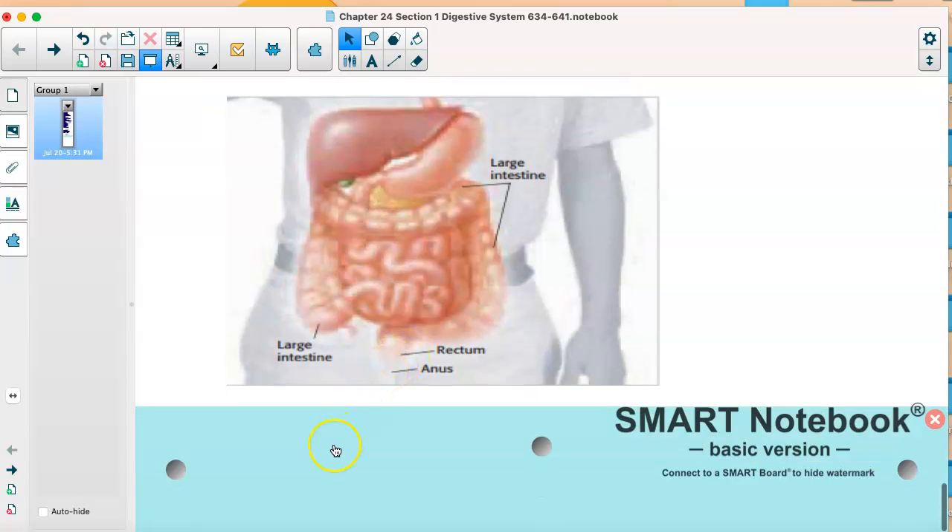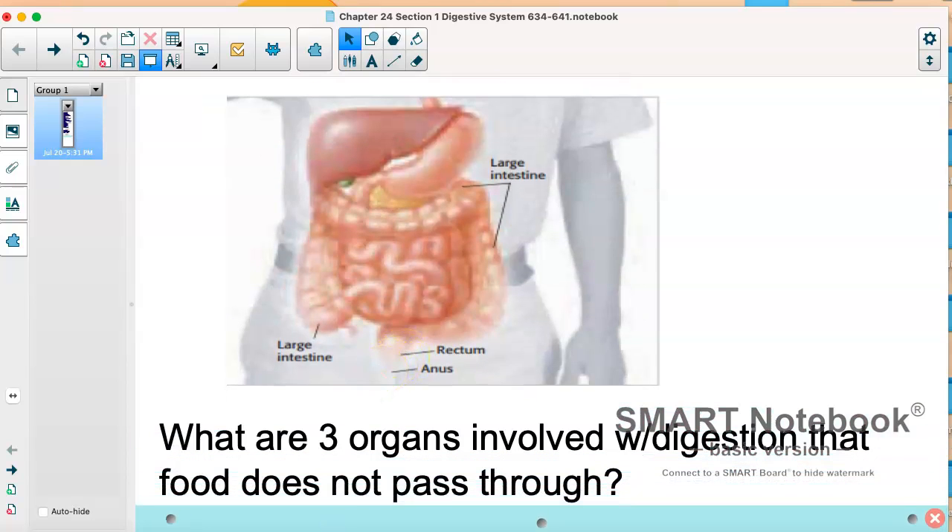So we already answered this, but I want you to remember those three organs that food doesn't pass through. Also, just to mention — the large intestine includes your colon, which has an ascending and a descending colon, in case you've ever heard anyone talk about that. We'll also be talking about some disorders related to the digestive system in the next few days.